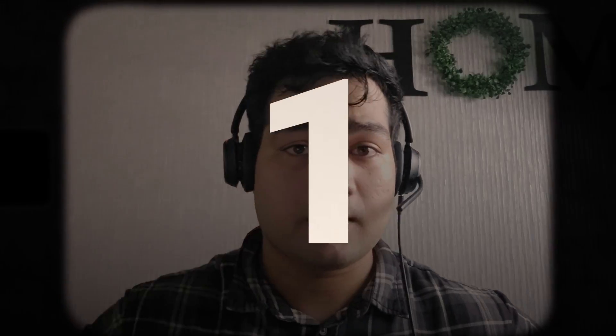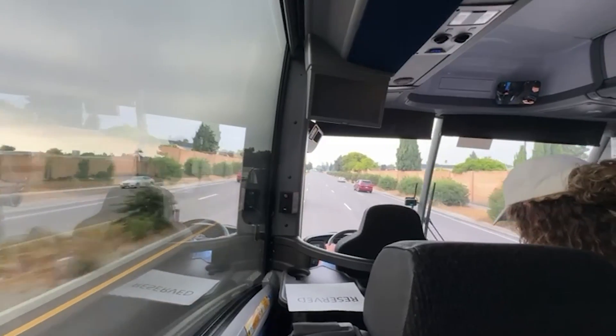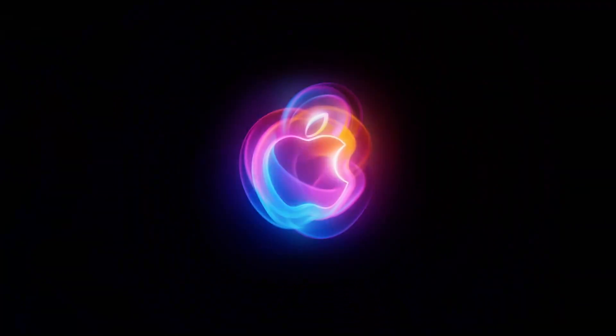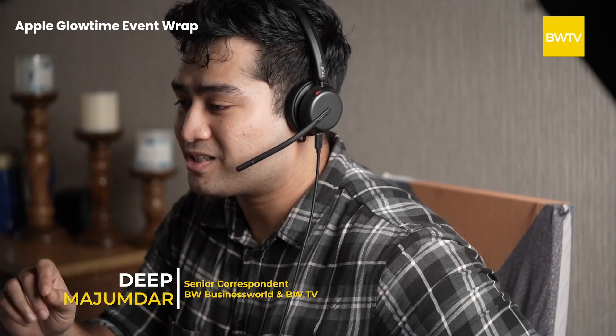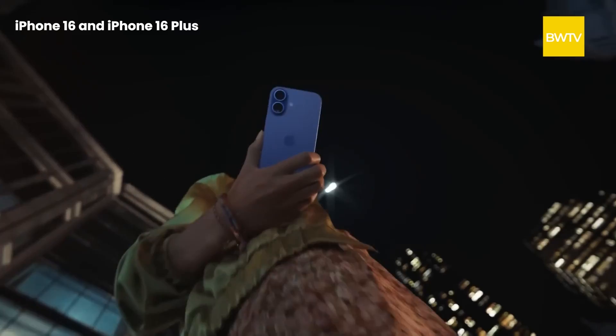Three, two, one — it's Glow Time! While my colleague was covering the event from ground zero at Cupertino, I will attempt to give you a brief of what happened during Apple's biggest event of the year. The biggest event of the biggest tech company in the world can be summed up in a few launches: four new phones, three TWS products, two smart watches, and of course the showstopper — Apple Intelligence.